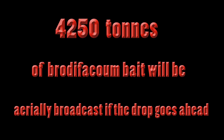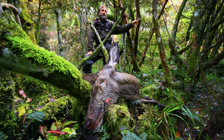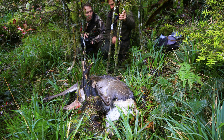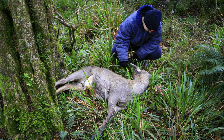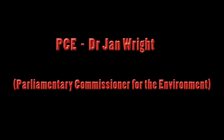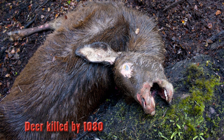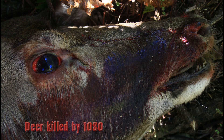4,250 tonnes of brodifacoum bait will be aerially broadcast if the drop goes ahead. White-tailed deer will die in large numbers and in a cruel way, as was the case in a recent drop near Tihapi, where two kilograms of poison bait per hectare was distributed. The Stewart Island drop will be at a rate of 25 kilograms per hectare. The Parliamentary Commissioner for the Environment recently stated that brodifacoum has a higher risk of bykill than 1080 because it persists in the environment for a long time and is particularly inhumane.